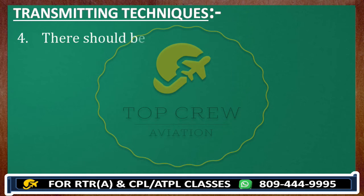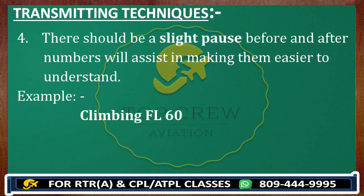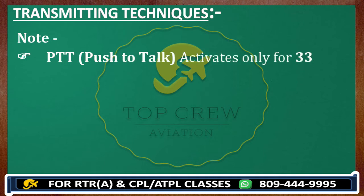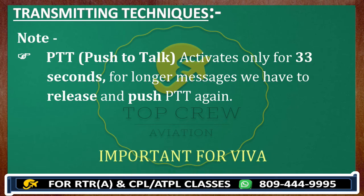Number four: there should be a slight pause before and after numbers to assist in making them easier to understand. For example, 'climbing flight level 6-0' or 'descending flight level 6-0.' Note: PTT activates only for 33 seconds. For longer messages, you have to release and push PTT again. PTT stands for Push to Talk. This could be a question for your RT Viva — they may ask what PTT is, for how many seconds it works, and what you would do if the message is longer than normal.